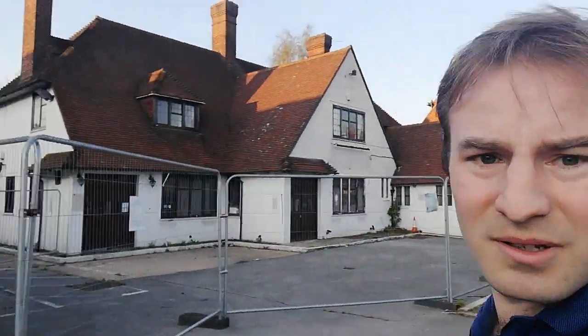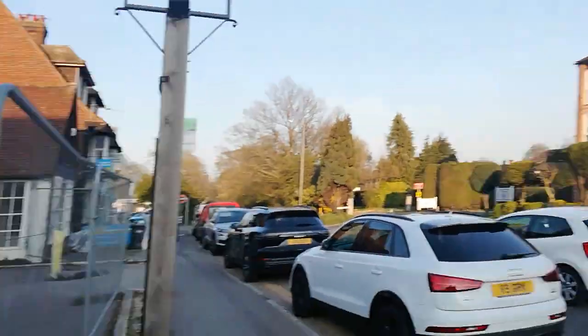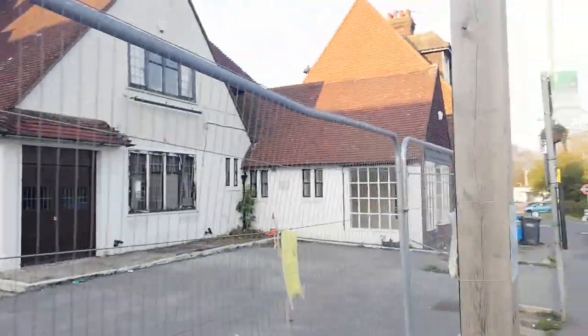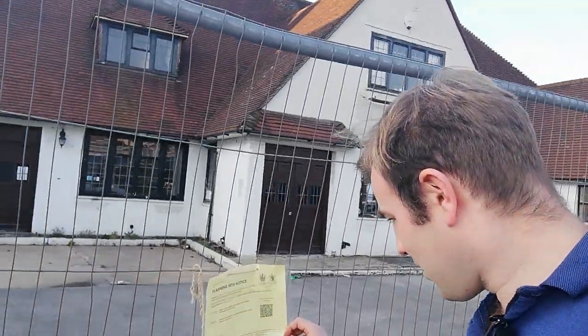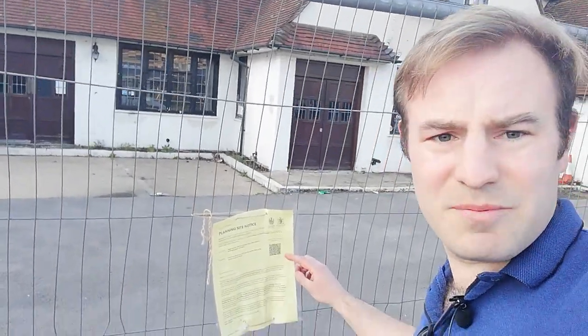It's a shame this pub appears to be abandoned. There's a planning notice — it used to be called the Sugarloaf Inn. Looks like they're going to put some lights on the building, so it doesn't look like it's going to be demolished. We can now see the London Underground roundel, even though we're actually in Buckinghamshire. We're now going to go and explore another barrierless tube station.